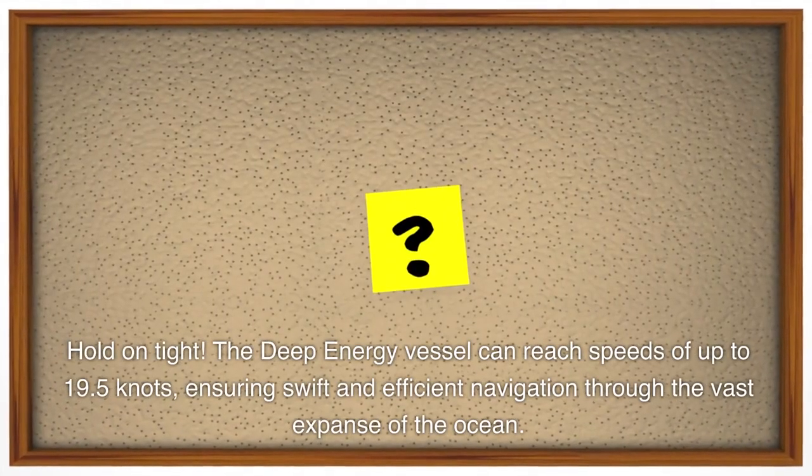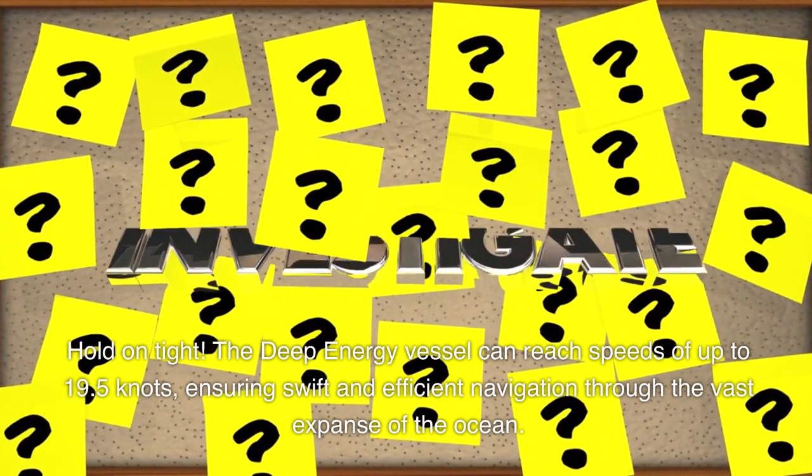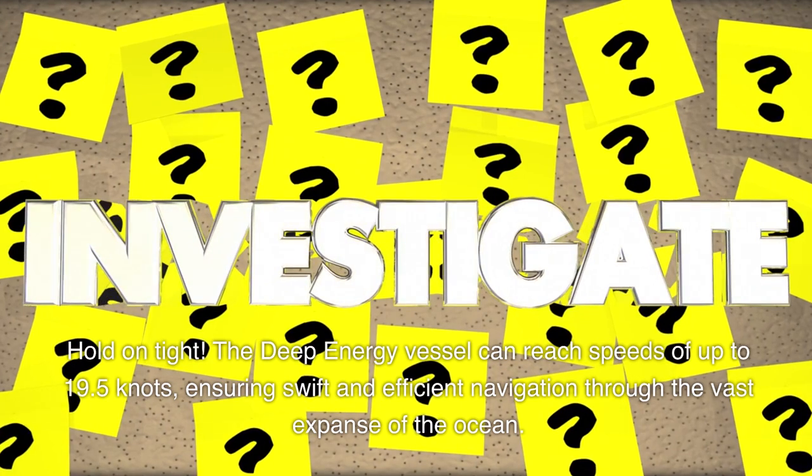The Deep Energy vessel can reach speeds of up to 19.5 knots, ensuring swift and efficient navigation through the vast expanse of the ocean. It is truly a force to be reckoned with.